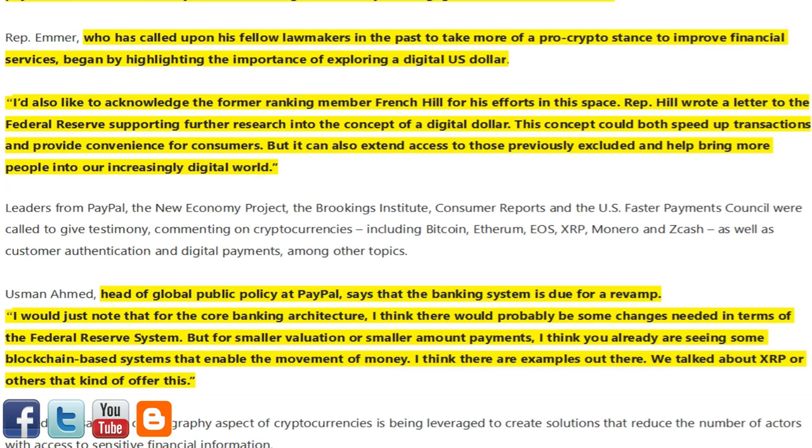Rep. Emmer, who has called upon his fellow lawmakers in the past to take more of a pro-crypto stance to improve financial services, began by highlighting the importance of exploring a digital U.S. dollar.